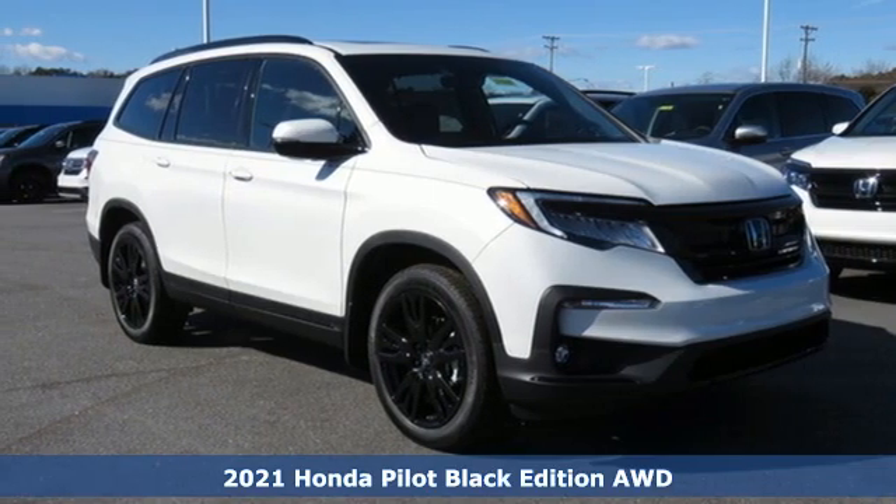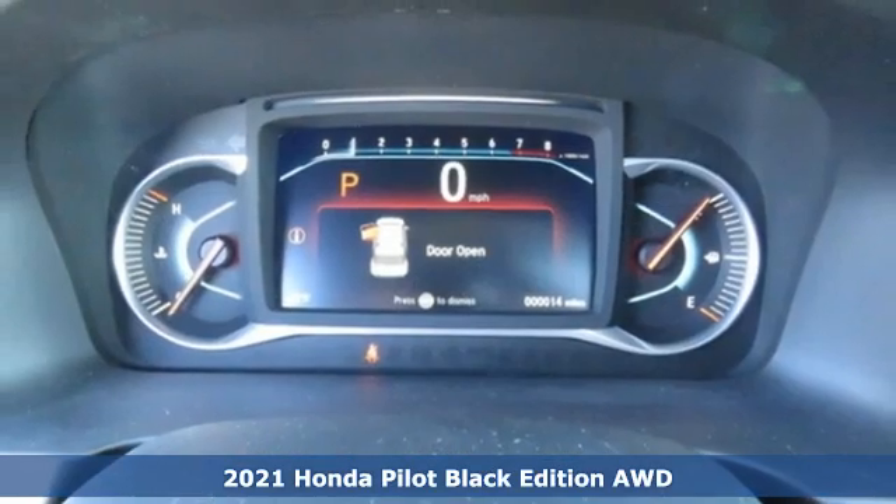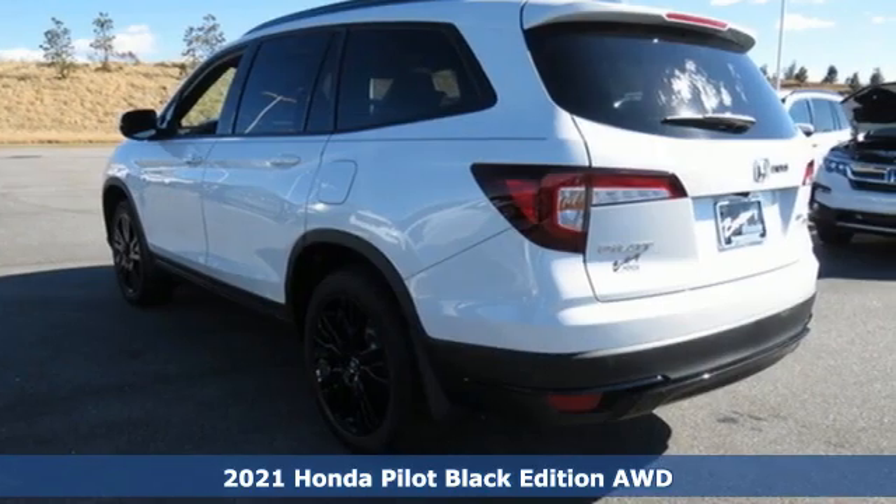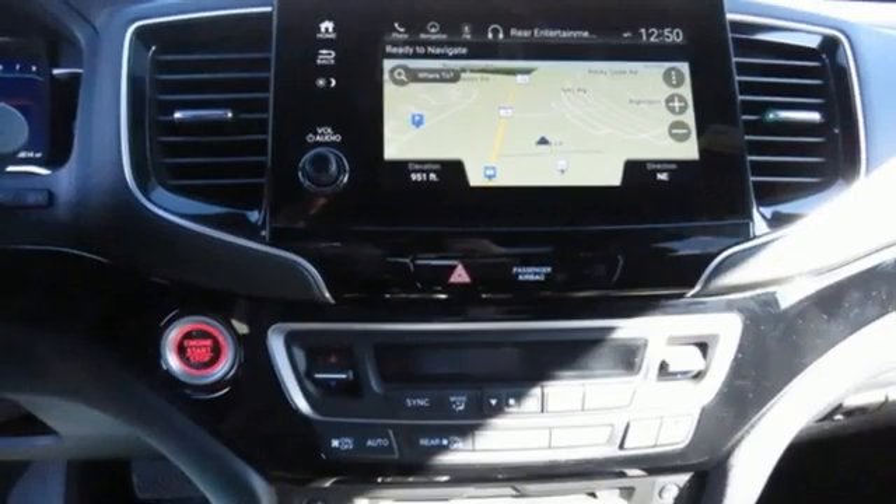Here's a new 2021 Honda Pilot. Style runs in the family and watch the family run to pile into this roomy Pilot. It boasts an impressive list of features like these.